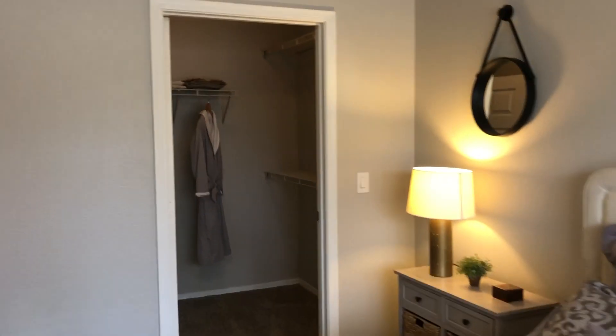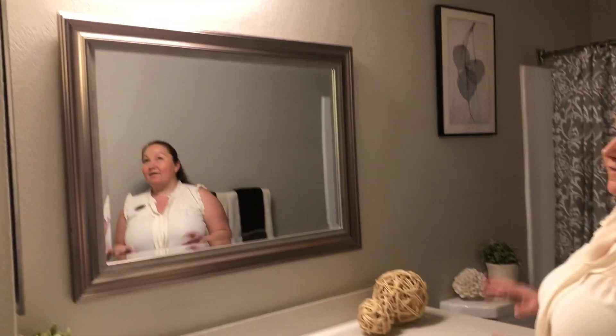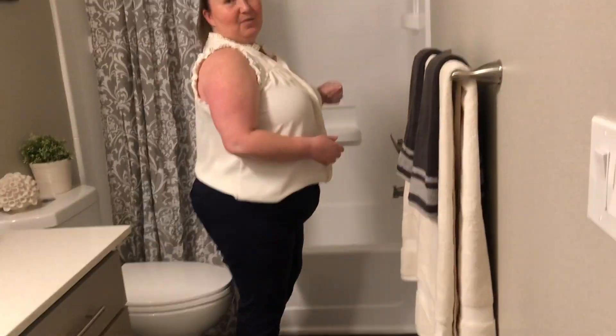As we leave the master bedroom, just across the way will be your master bathroom. You've got linen storage inside your bathroom. With the renovation in here, we've added white quartz countertops in addition to updated cabinetry. We've done a beautiful framed mirror here — a very modern touch — in addition to the light fixture above that. We'll also have a bathtub in here with a great shower head.